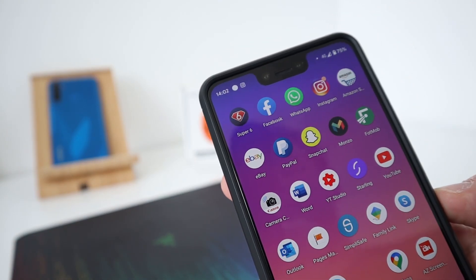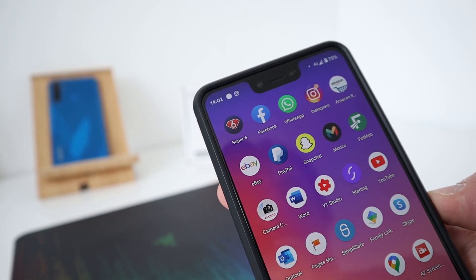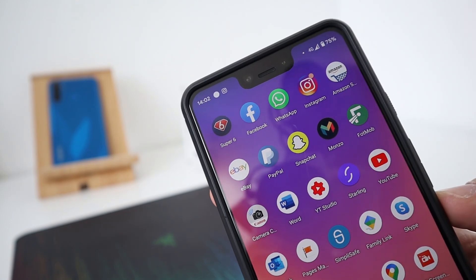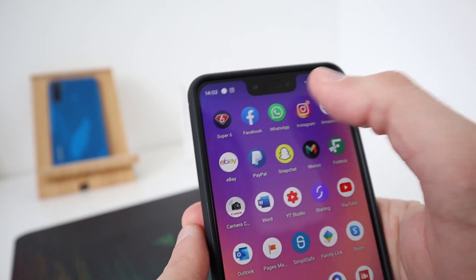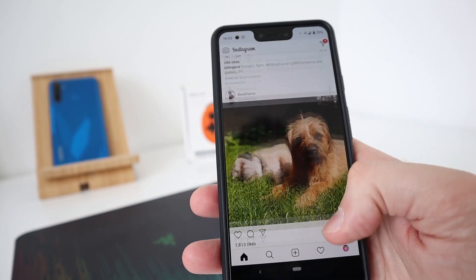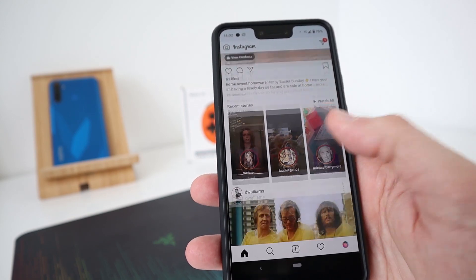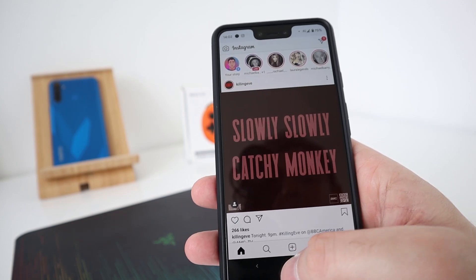Main page here. Super 6 — this is where you can bet on football games for free, although football's cancelled now. I've got my Facebook account there — that's my private Facebook. WhatsApp is obviously private as well. My Instagram is not a private account — it's just my geeky stuff account, where I follow other tech YouTubers and other weird and wonderful things. I don't really use a personal account on Instagram, just my geeky stuff.